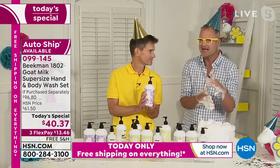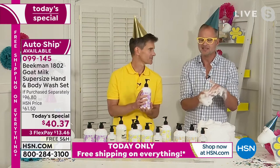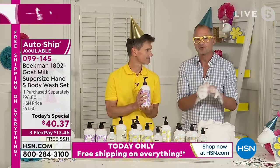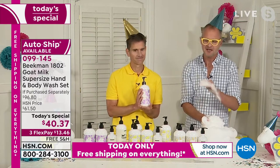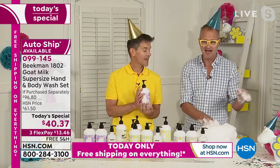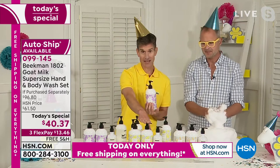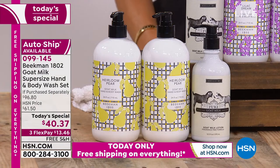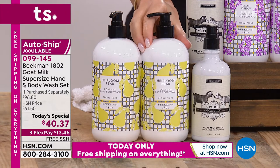It'll be back next year in May, but it may not be back in the super size. The Heirloom Pear was a seasonal scent for 2021 — when this quantity is gone, it's gone forever. It's not coming back next year or the year after. The Heirloom Pear is a 2021 scent. That's why auto delivery is really important for the heirloom pear — because you can actually get it through next year, until it runs out.